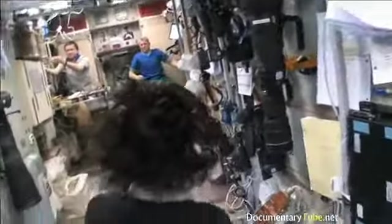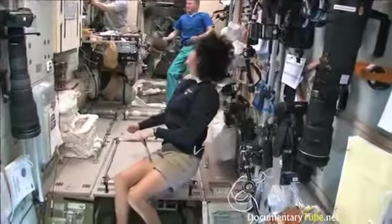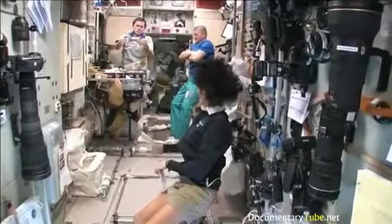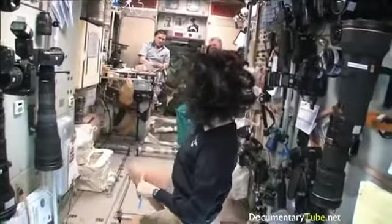Yuri, what are you doing? Making black coffee. Looks good.